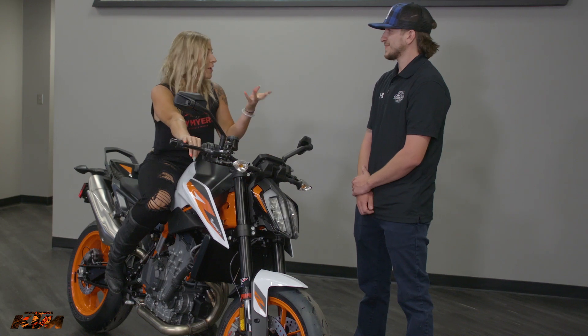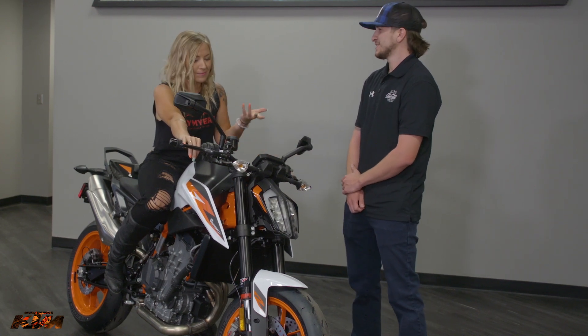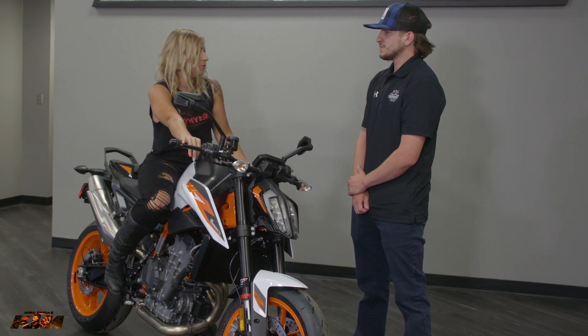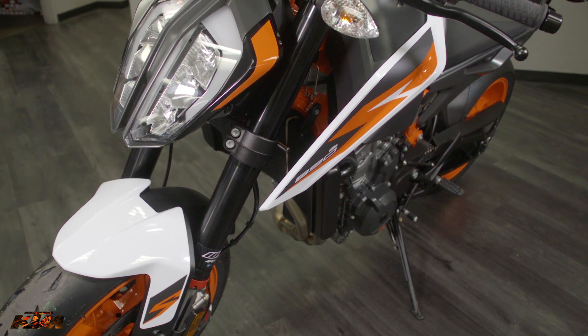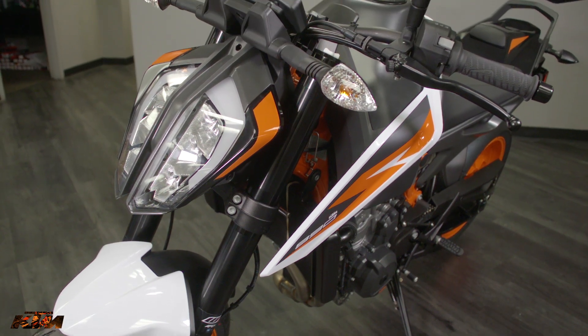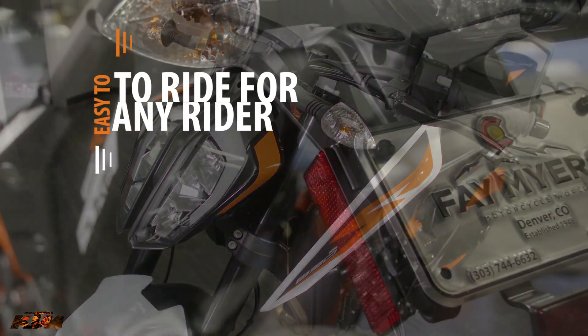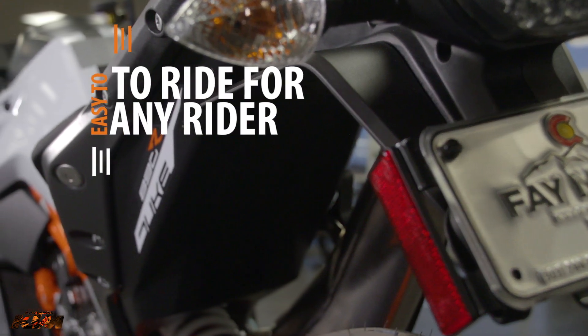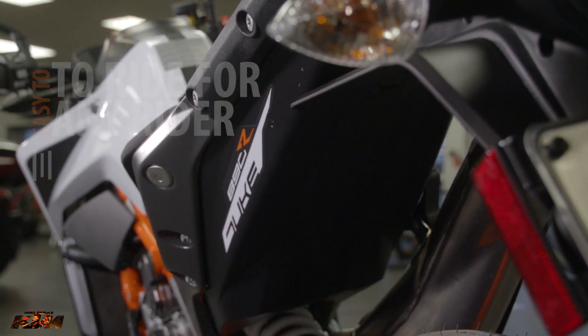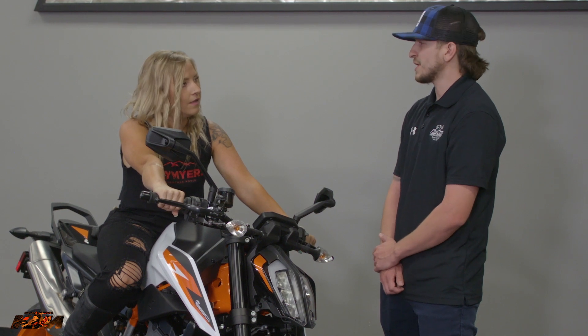I'm no magician on a bike yet, but I would say I'm a beginner. What would you say is the abilities for this bike for somebody starting out or mediocre? It's got its capabilities for all types of riders. This bike will allow you to push it to the limit that you want to go. If you feel comfortable going all out on this thing, it's got no problem doing it, but if you just want to take it nice and slow, it's very capable of doing that too.